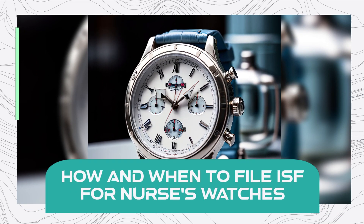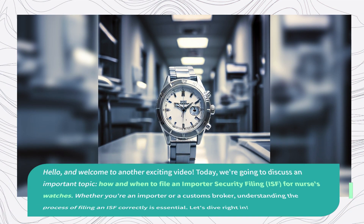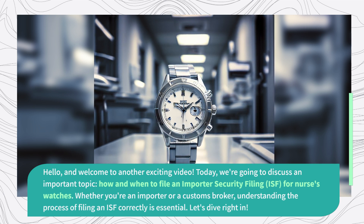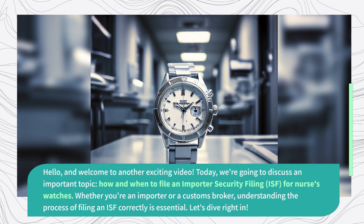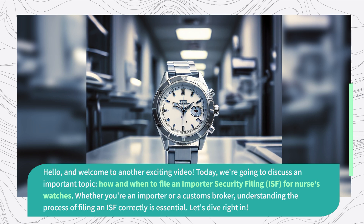Hello, and welcome to another exciting video. Today, we're going to discuss an important topic: how and when to file an Importer Security Filing for Nurses' Watches. Whether you're an importer or a customs broker, understanding the process of filing an ISF correctly is essential. Let's dive right in.